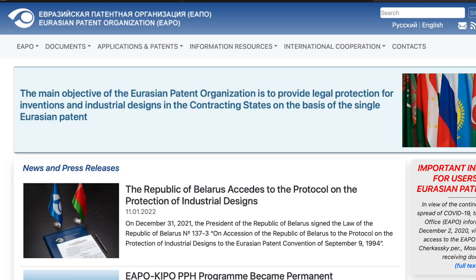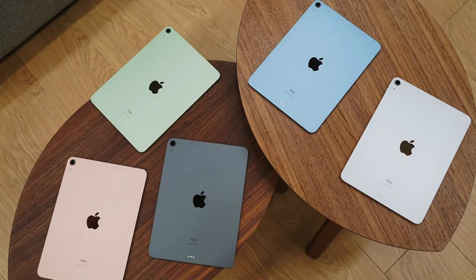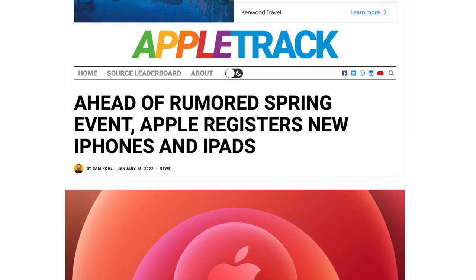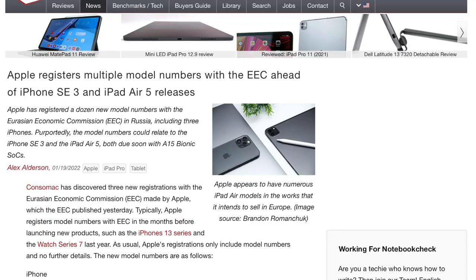In case you don't know, Apple tends to file their products in certain databases before they launch. When our sample trackers find this information within the database, that does suggest these new products are launching very soon. That's pretty much what's happening here, because we have filings for a new iPhone model and also an iPad model that we believe should be the SE 3 and the iPad Air 5.